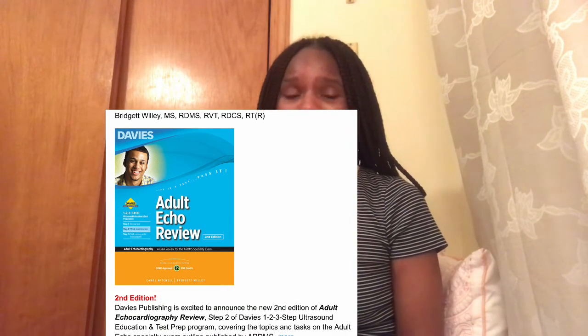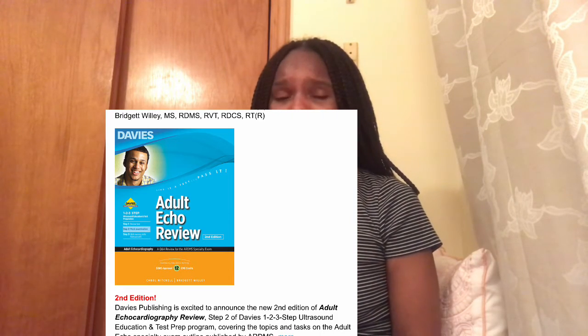Another resource I suggest is getting the Davies Adult Echo Review. It consists of over 600 questions. This booklet was very beneficial — I worked on it with one of my classmates who had the book. The questions are very hard, but if you can do well on those questions, you will do well on the board exam. I highly suggest getting that booklet.